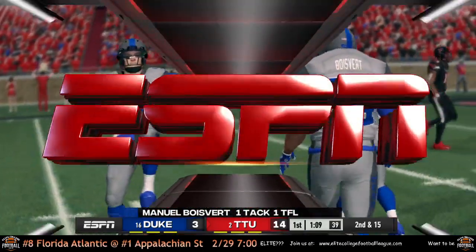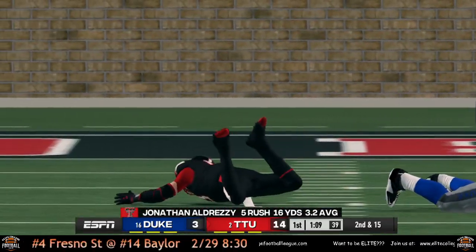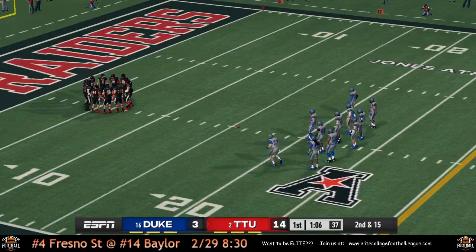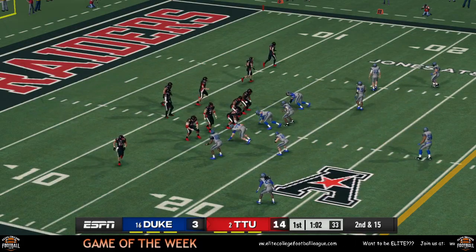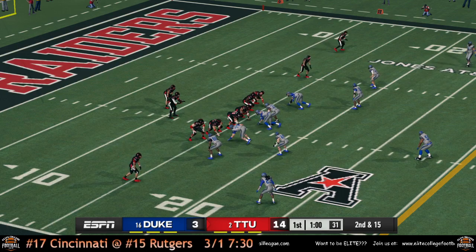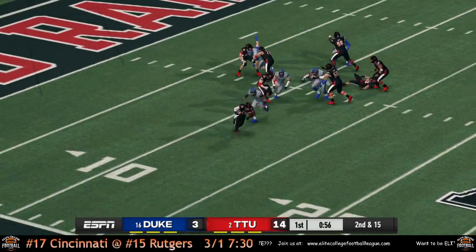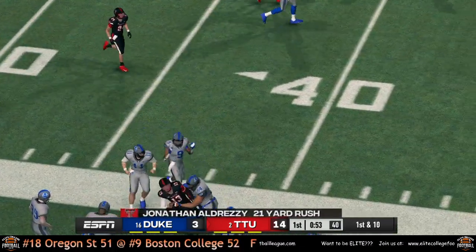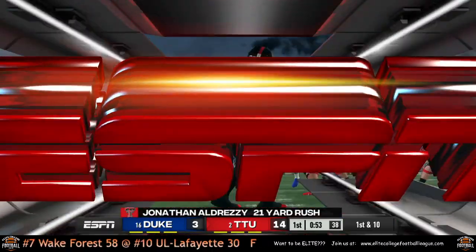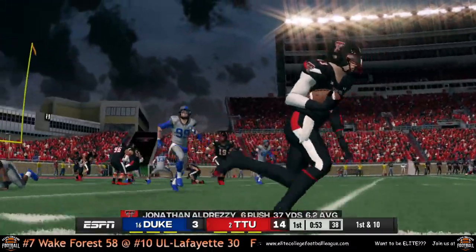Texas Tech coming out looking to get the first down after they just got sacked. Breezy keeps it — no one's there to stop him, he's got the first and plenty more. Breezy doing what Breezy does, keeping the ball and getting the down.